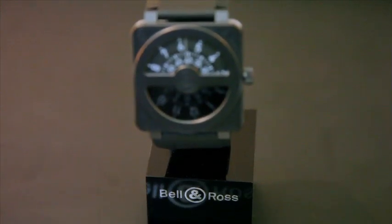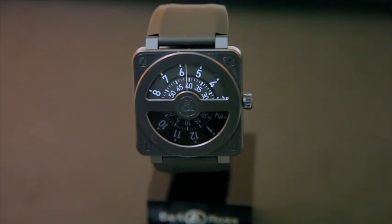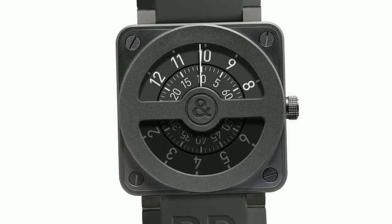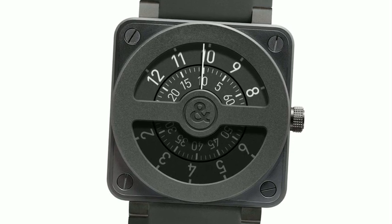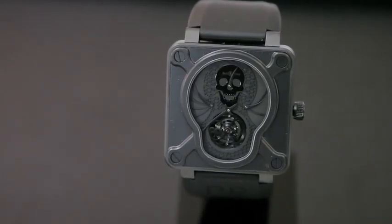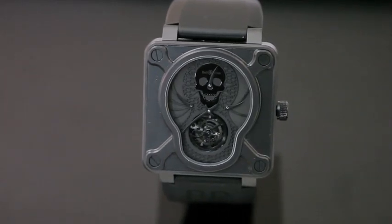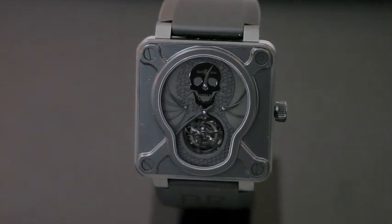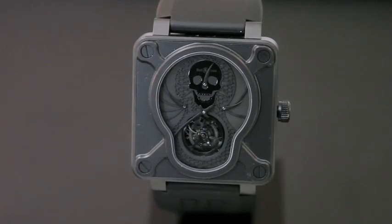The second watch, called the Compass, was inspired by a compass in a cockpit or submarine. It has two discs at the upper level giving the hour and minutes beneath. The third is the Airborne Tourbillon — an amazing watch and tribute to US paratroopers with a high-end complication: tourbillon with power reserve, trust index, and regulator. An amazing piece with strong symbolism.